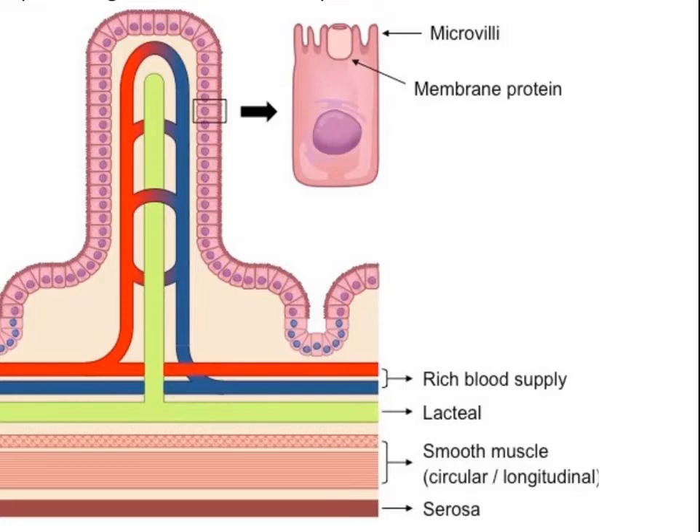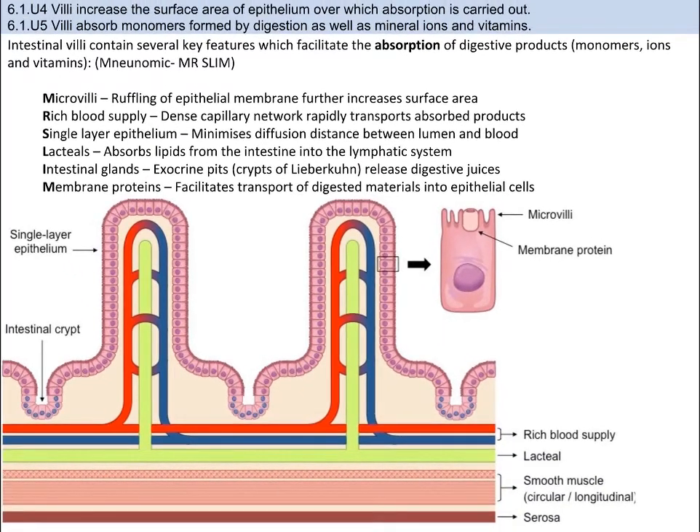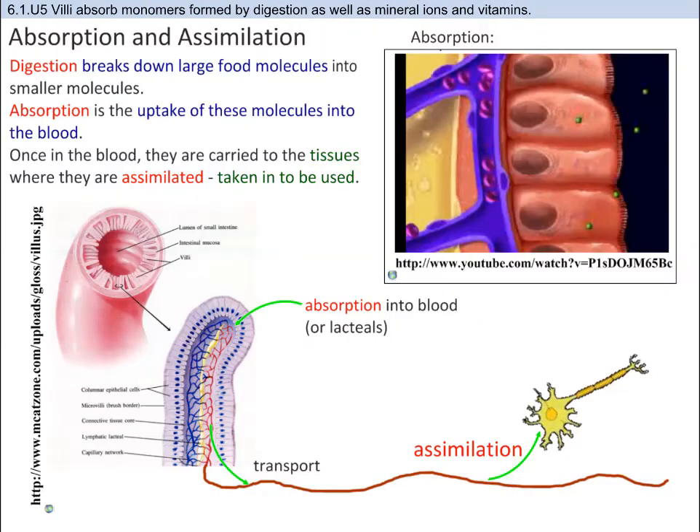Lastly, membrane proteins facilitate transport of digestive materials into the epithelial cells across the cell membrane. Remember the mnemonic Mr. SLIM. You also need to be able to draw and annotate the structures in the villus — the capillary, epithelial cell, lacteal, and goblet cell. To recap the three key terms to compare: digestion is the breakdown of large macromolecules into smaller molecules; absorption is the uptake of these nutrients and small molecules into the blood and lymph system; and assimilation is the usage of these molecules at their final destination.